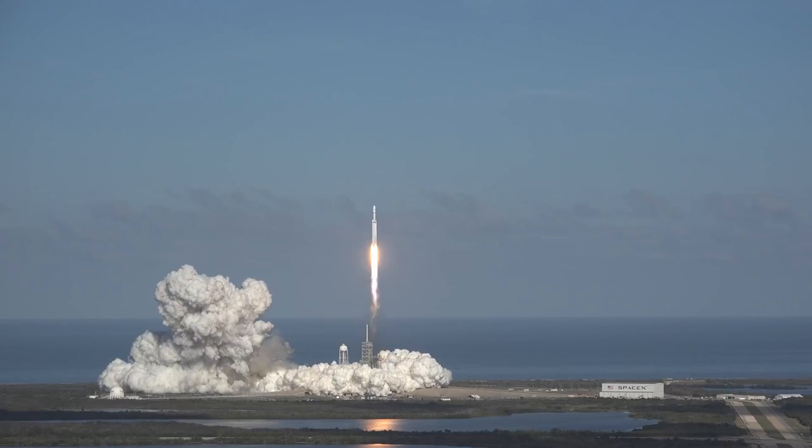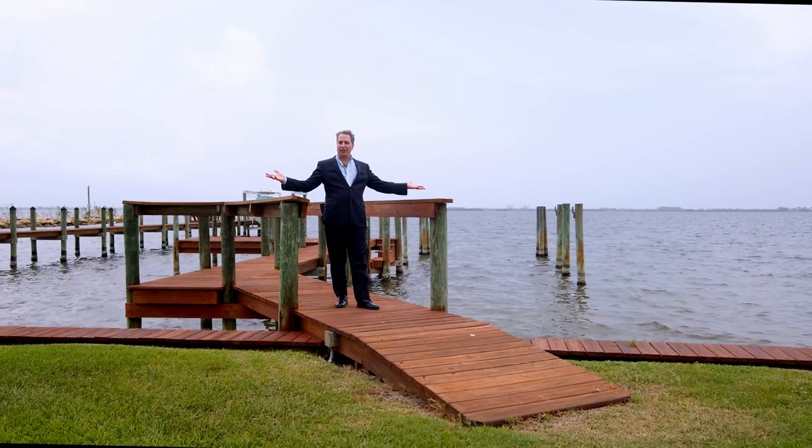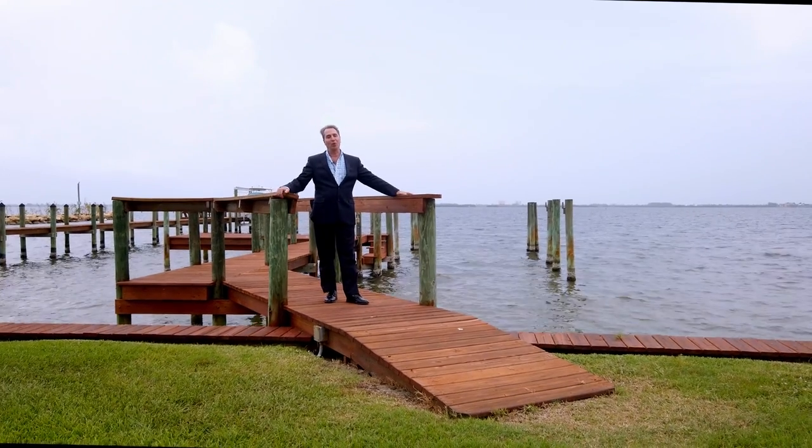You can also watch the space launches from Kennedy Space Center. This is truly Florida paradise. Welcome home.